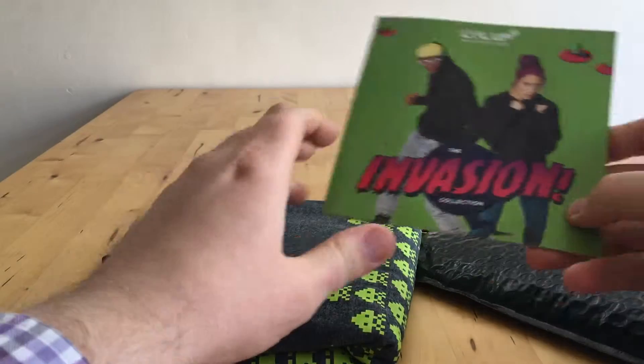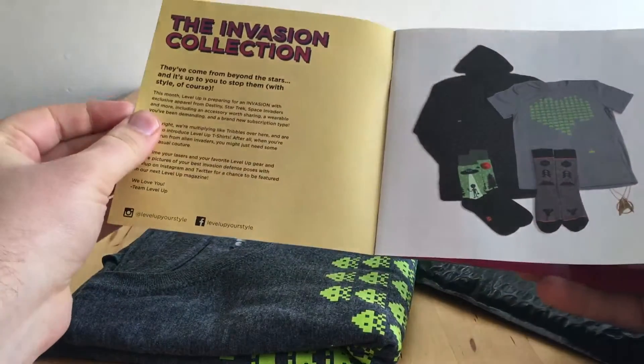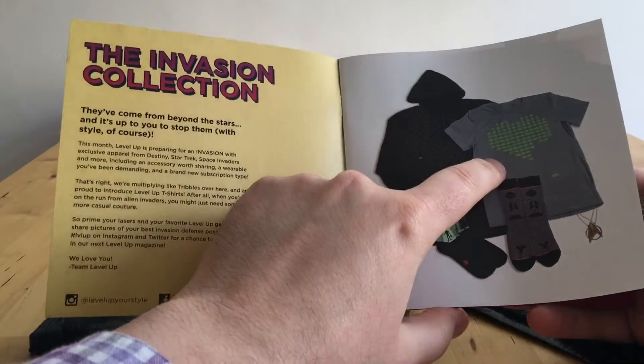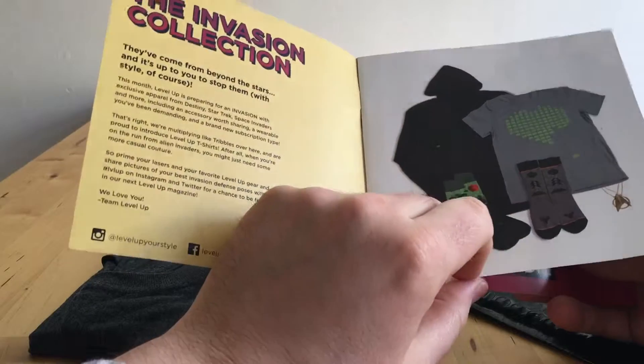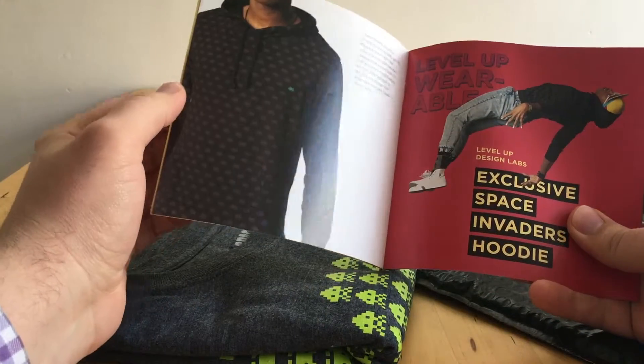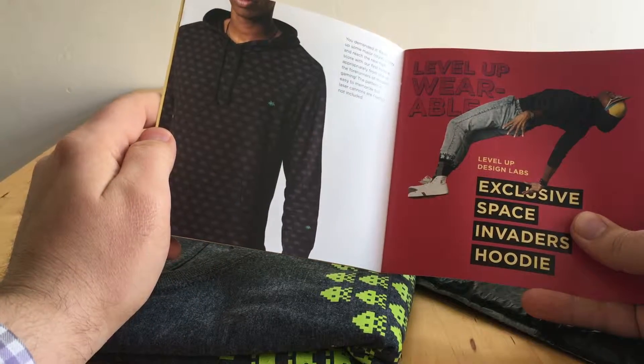Invasion. So this is January — this is the Invasion booklet. Those are the options you could have got, and I've got the t-shirt for this month. That would have been the wearable, and those are the socks which I don't have. So going forward I've got the wearable, which would have been this, and will be this for February.